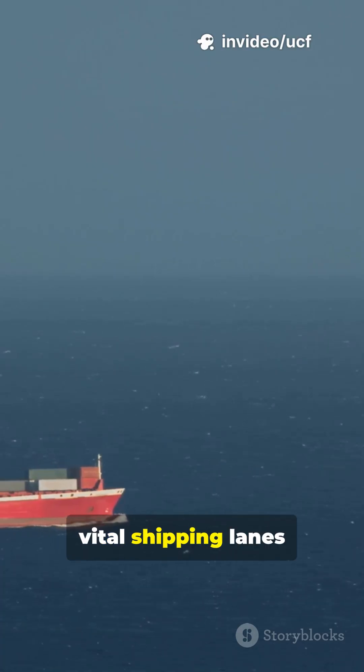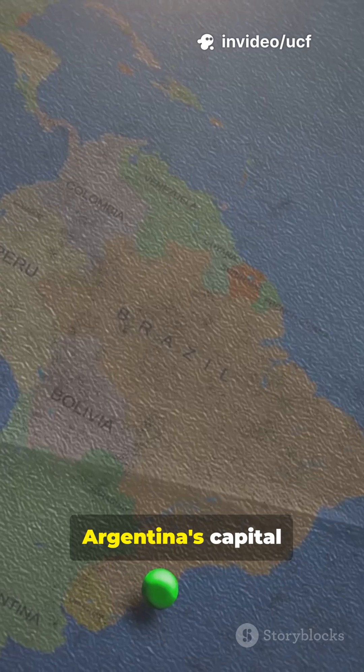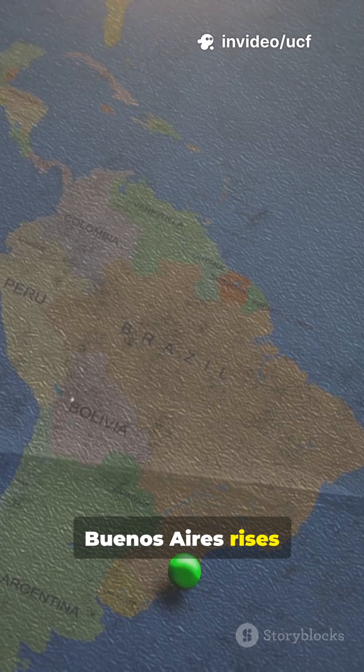They also form vital shipping lanes for Argentina and Uruguay. Argentina's capital, Buenos Aires, rises on its shores.